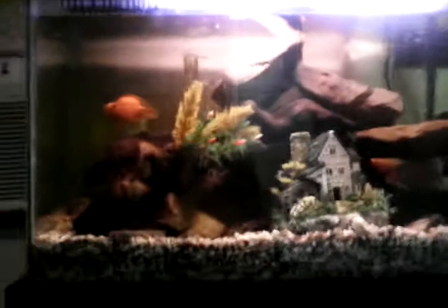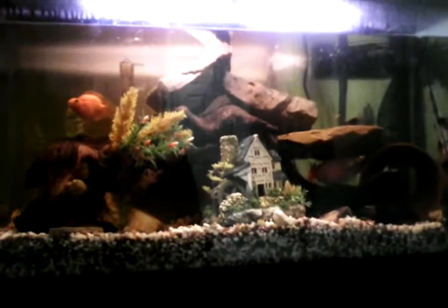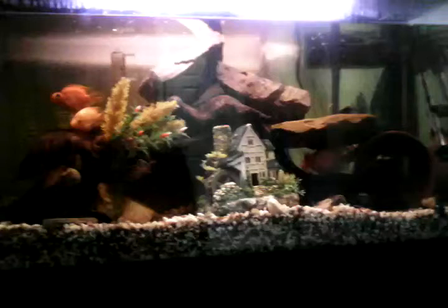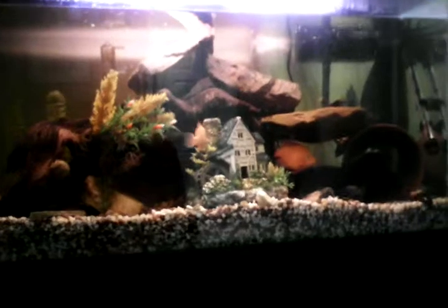That's my tank everybody — I hope you enjoy it! Leave a comment, subscribe, and leave a thumbs up if you liked my tank. Thank you for watching! My fishies like to see you guys — I'll show them again another day. Thank you, bye!